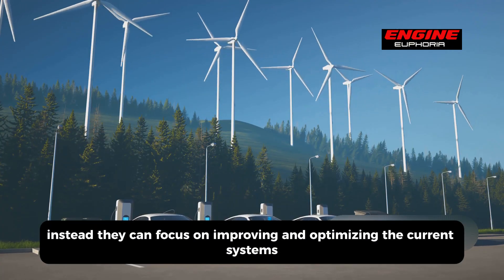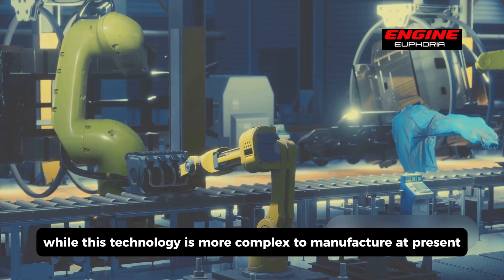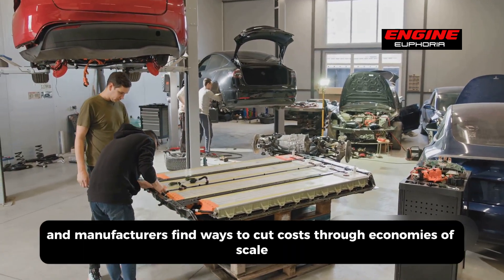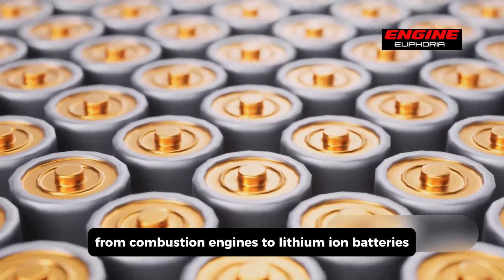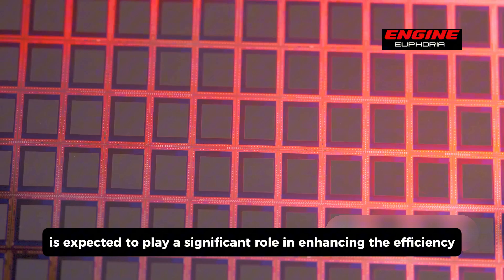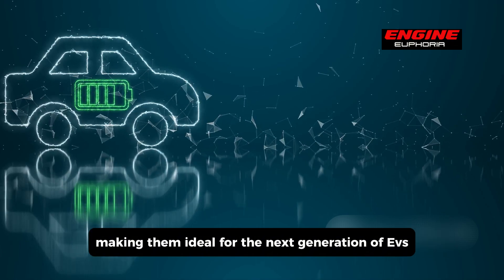Manufacturers can focus on improving and optimizing current systems to make them more efficient, scalable, and widely accessible. One of the most promising developments is the shift toward 800-volt architectures. While more complex to manufacture at present, history shows that as production scales up, complexity tends to decrease — processes become more streamlined, supply chains mature, and costs drop through economies of scale. Additionally, advanced materials such as silicon carbide and gallium nitride are expected to play a significant role, offering lower energy losses, improved thermal management, and greater reliability, making them ideal for the next generation of EVs.